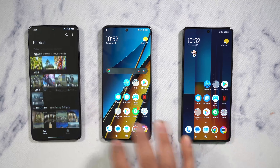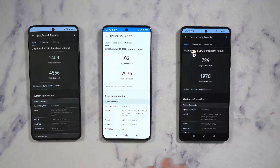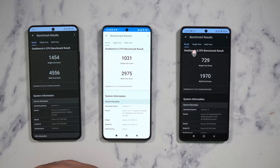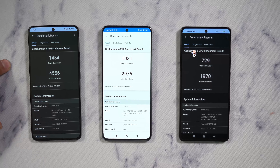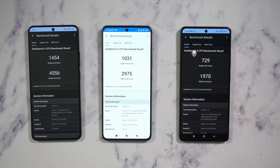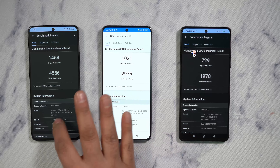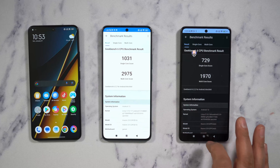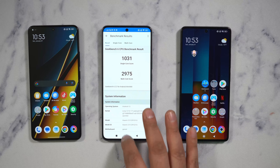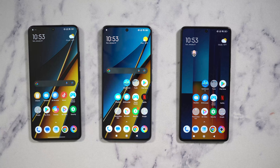Let's talk about benchmarks. The results reflect exactly the budget, mid-range, and upper mid-range positioning: 1,454 on the Dimensity 8300 Ultra, 1,030 on the Snapdragon 7S Gen 2, and 729 on the Helio G99 Ultra. The experience is very nice — they're all responsive and carry all the customizations you'd expect from Android with MIUI 14.